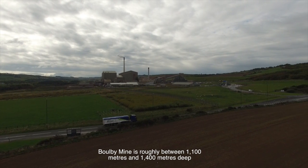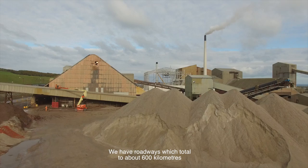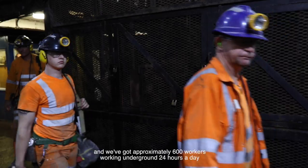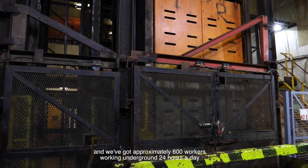Boulby Mine is roughly between 1,100 metres and 1,400 metres deep. We have roadways which total about 600 kilometres and we've got approximately 600 workers working underground 24 hours a day.